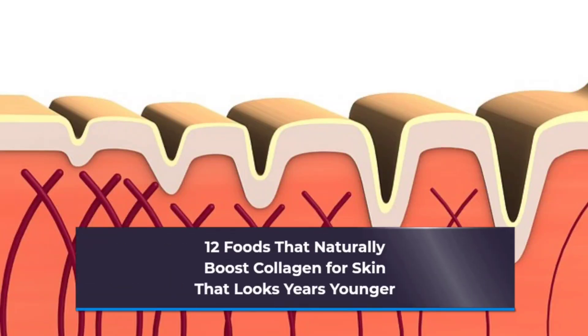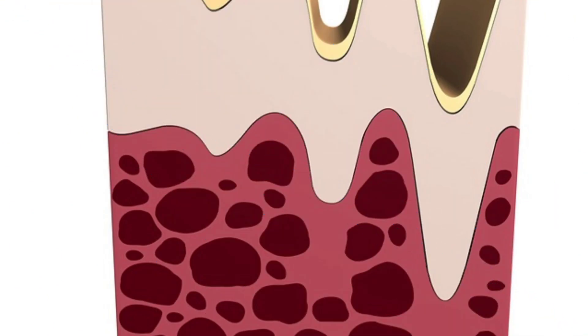12 Foods That Naturally Boost Collagen For Skin That Looks Years Younger. Collagen plays a big role in glowing skin, shiny hair, and strong nails. Here's how to naturally boost your supply.